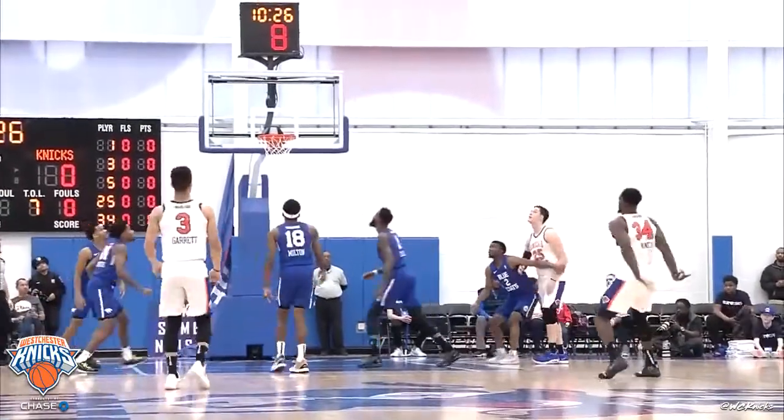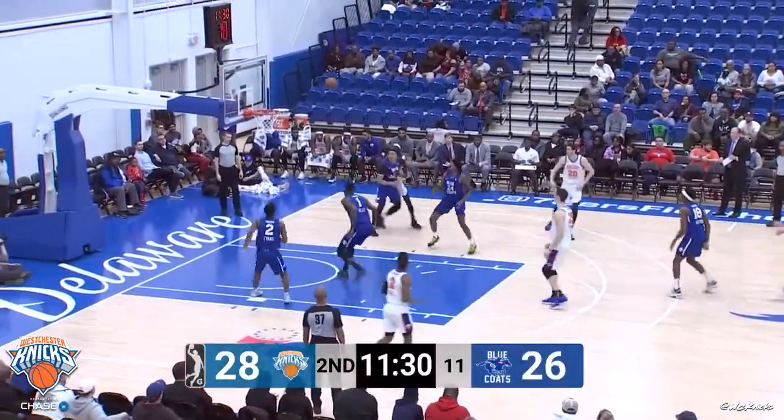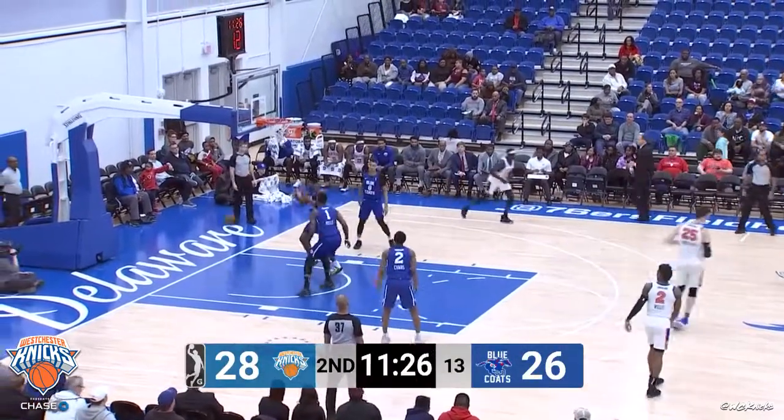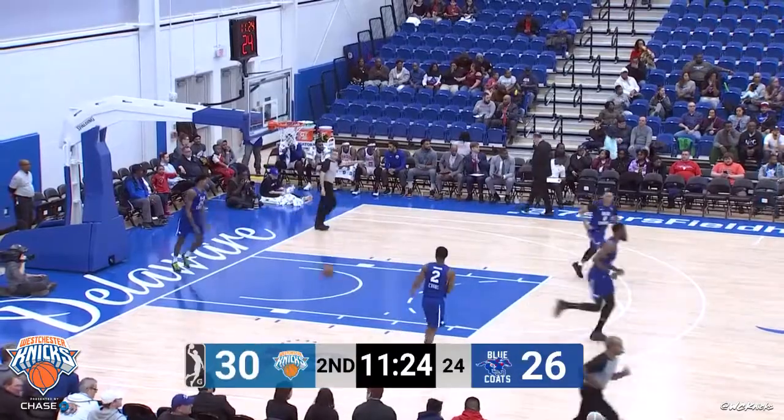Possessions to go, and here's Warnie matching him. Garrett launches from deep. Offensive board tipped to Zimmerman, who purely knocks it down.